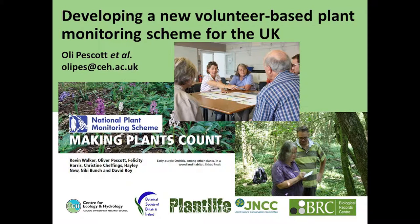I'm going to mainly focus on the development of a new volunteer-based plant monitoring scheme today, the National Plant Monitoring Scheme. But in the first few slides I'm also going to give a bit of background to more general broader scale plant monitoring in Britain of the type that's been going on over the past 50 years.